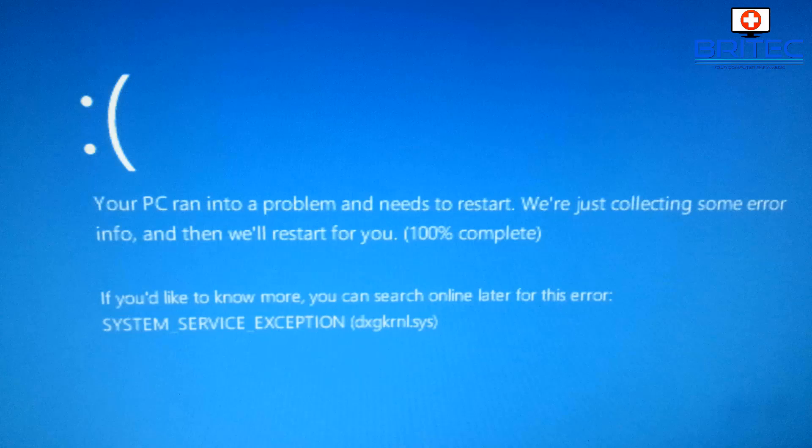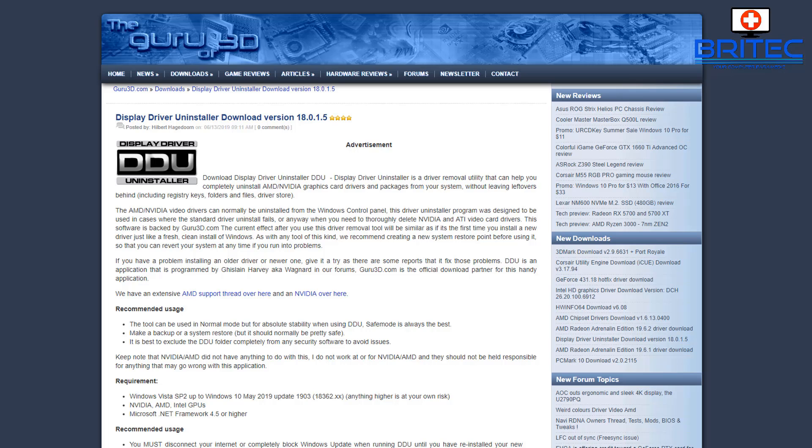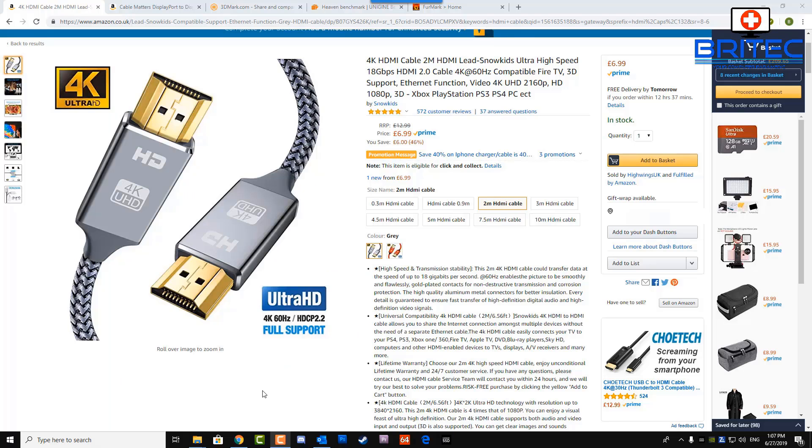I'm going to show you some things you can do to investigate. First, uninstall all the drivers using something like Display Driver Uninstaller, which you can download for free — it works for both Nvidia and AMD graphics cards. Remove all drivers in case there's a corrupt file, especially if you've recently rolled out a Windows update and things have started acting funny.